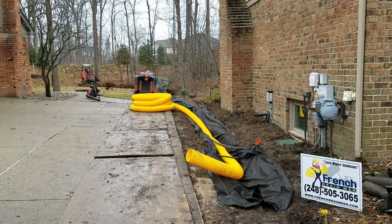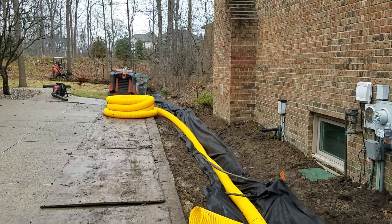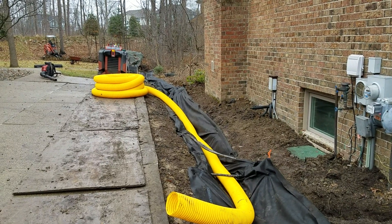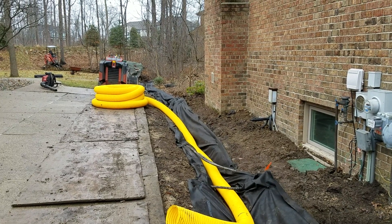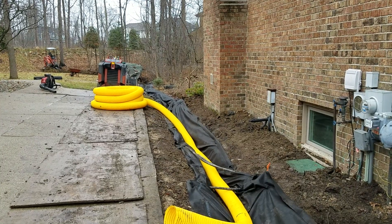So this is a six-inch system. We're not able to run a four-inch pipe here — we have to run a six-inch system. This will be an open French drain, which means there will be nothing covering it. You'll just see the stone. We're actually going to stone the entire side of the house between the driveway and the house. This is going to work fantastic.